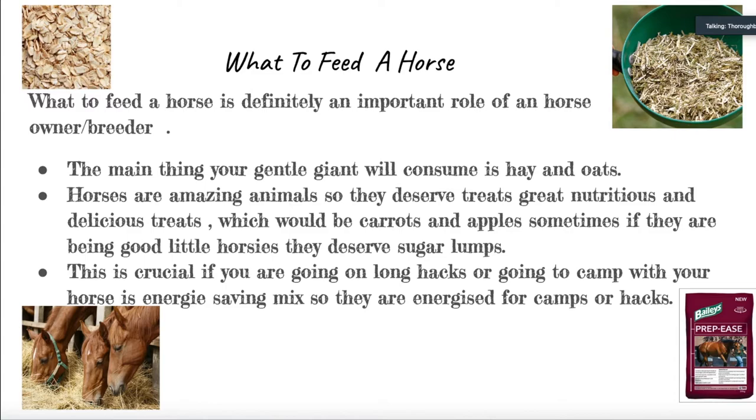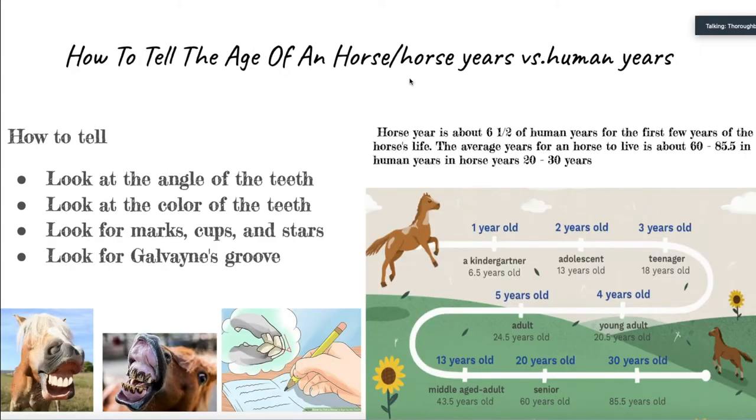Our next topic is how to tell a horse's age and horse years versus human years. The average horse lives up to around 60 to 85.5 years in human years, and in horse years about 20 to 30 years. You can also look at the chart on the slides to understand more. The most common way of learning a horse's age is by looking at the teeth — you can look for Galvayne's groove, cup marks, and the angle and shape of the teeth.